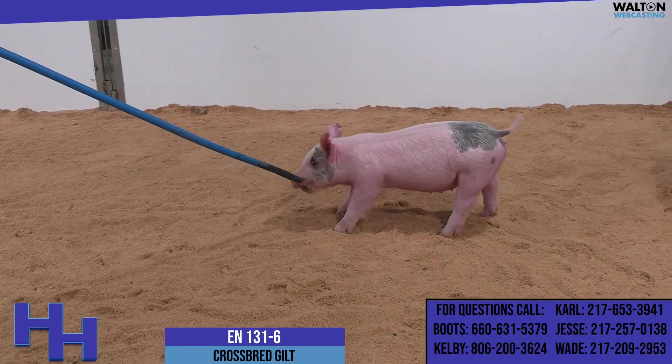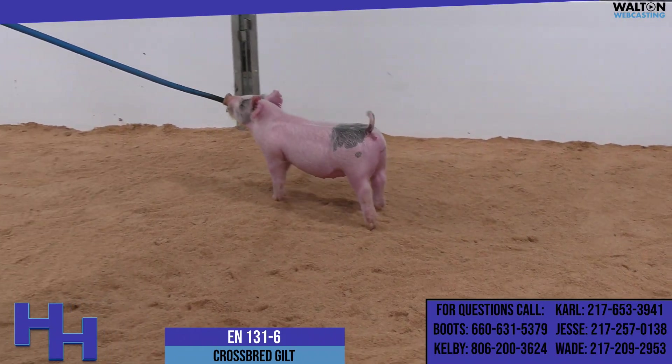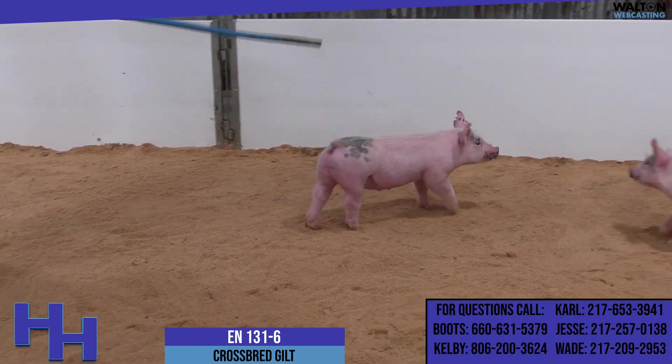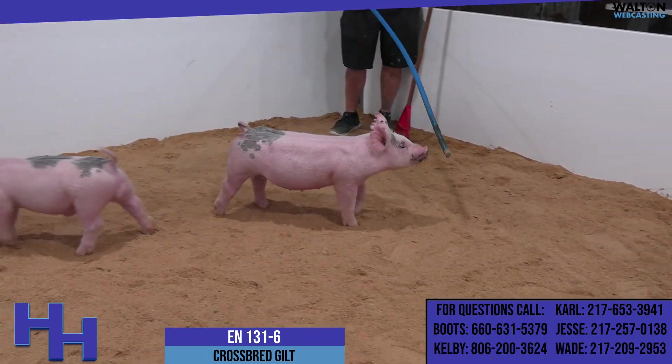This is a very stout-featured first litter. Trenches sow on the bottom side — she'd be a trenches, goosebumps, dirty secret, going back to Carol's mom there on the bottom. Tremendous sow family, the kind of sow family that gives us a great deal of confidence.